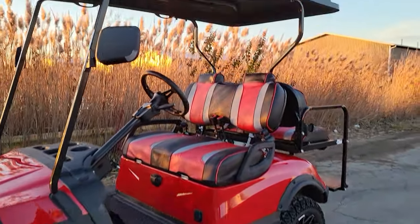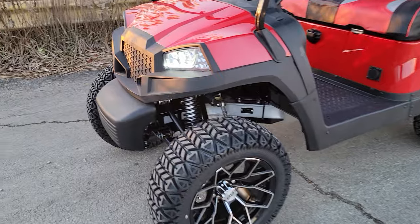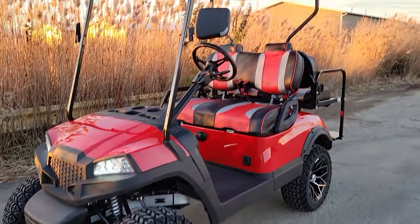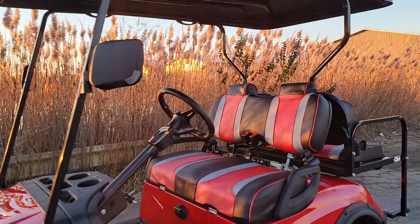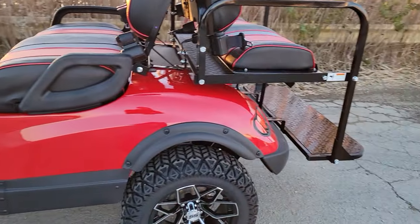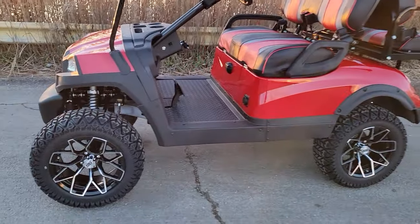What's up everybody? It's Gary here from SaferWholesale.com. It's the 48-volt Terminator electric golf cart for sale from SaferWholesale.com. This one is exclusively sold on our website by us, and we can ship it nationwide right to your front door. It's got all kinds of goodies on it and you can get it optionally loaded.